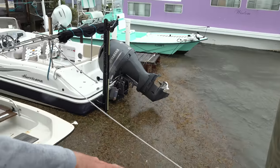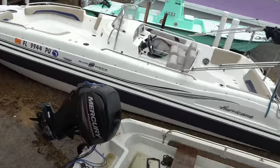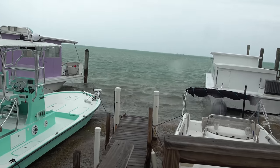We got an extra stern line on here to keep the deck boat away from the dock. Hopefully this boat makes it — it's a Whaler, they're supposed to be unsinkable, we'll find out. Let's go check out Sarah's boat. It's getting windy now, lots of whitecaps out there — you can see them blowing.